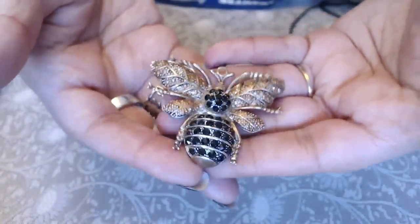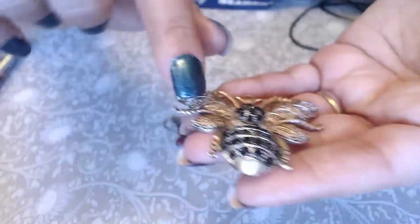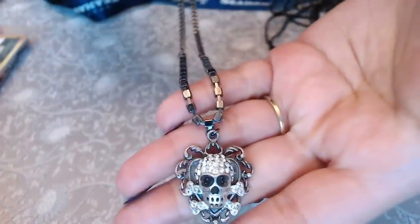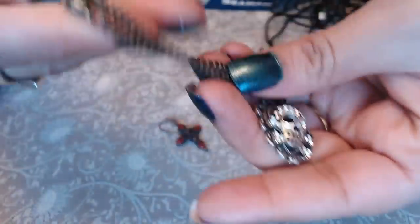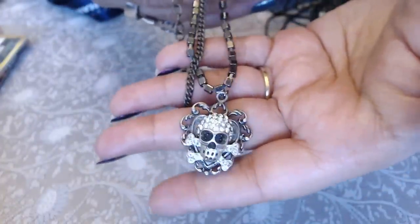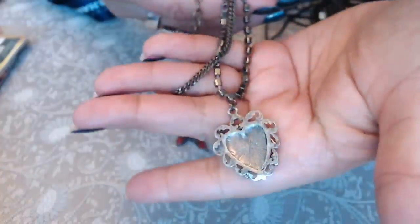We have an earring — a bee with rhinestones. It's cool-toned, kind of like a rose gold tone with silver in the back, no marks, really cute. Next we have a heart with a skull — and this one is Betsy Johnson! So this looks like one of the real ones and not a fake Betsy Johnson.